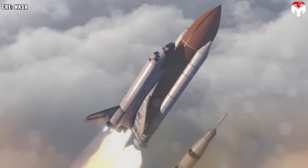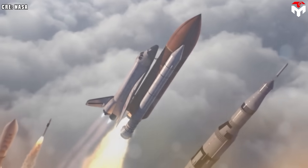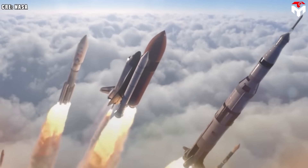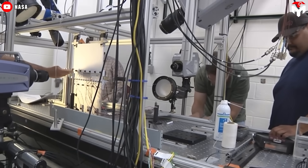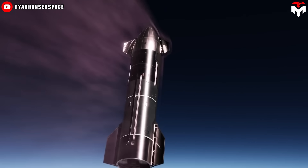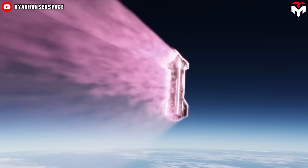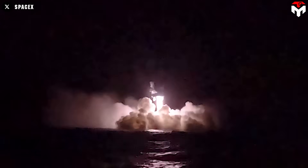As we enter the second quarter of the 21st century, increased launch frequency is driving a critical need for fully and rapidly reusable rockets. This presents a formidable challenge for manufacturers, particularly in developing an ultra-reusable heat shield that can endure the intense forces of atmospheric re-entry while remaining cost-effective.